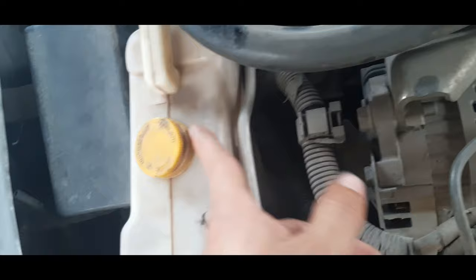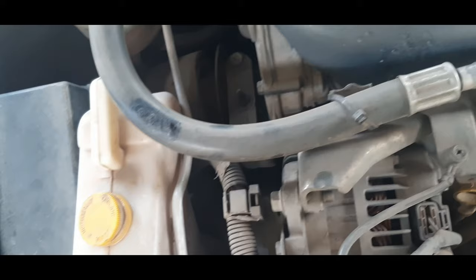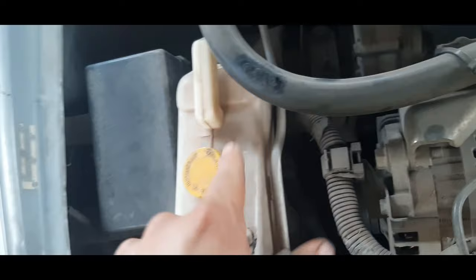And that will cause the cooling system to not get a bleed. So make sure, my friends, that you change your coolant, because that could be another reason of overheating. So make sure to check that too.